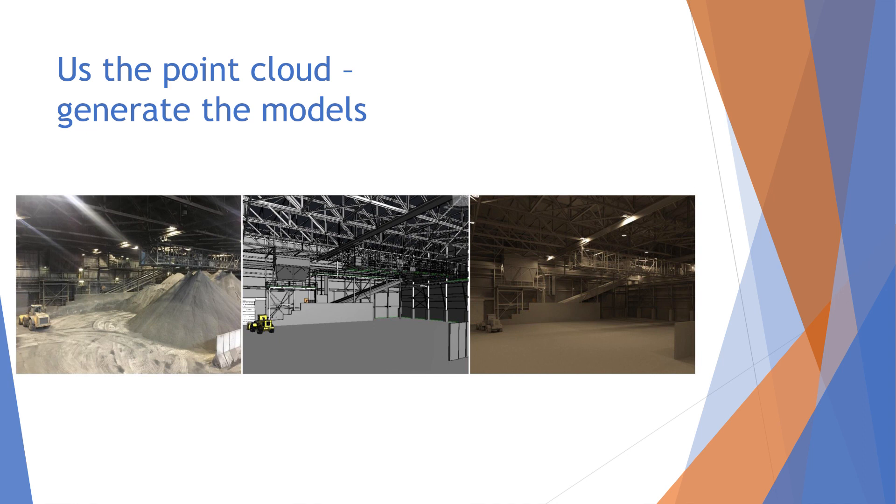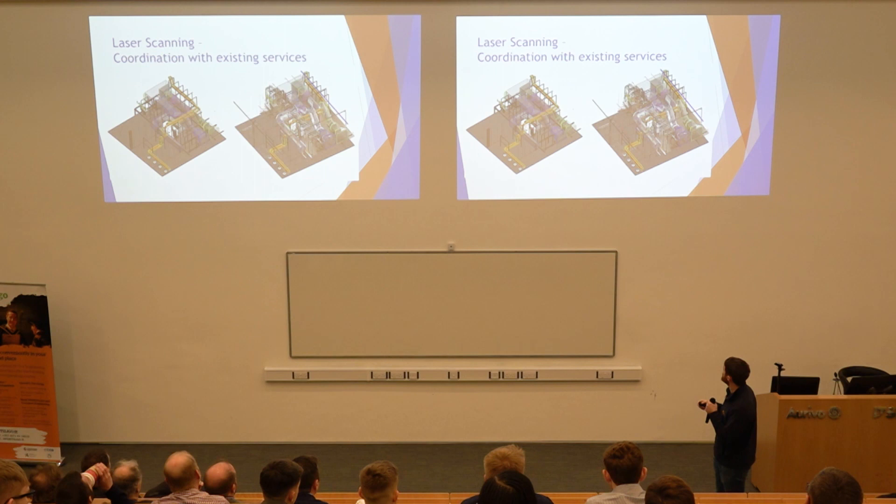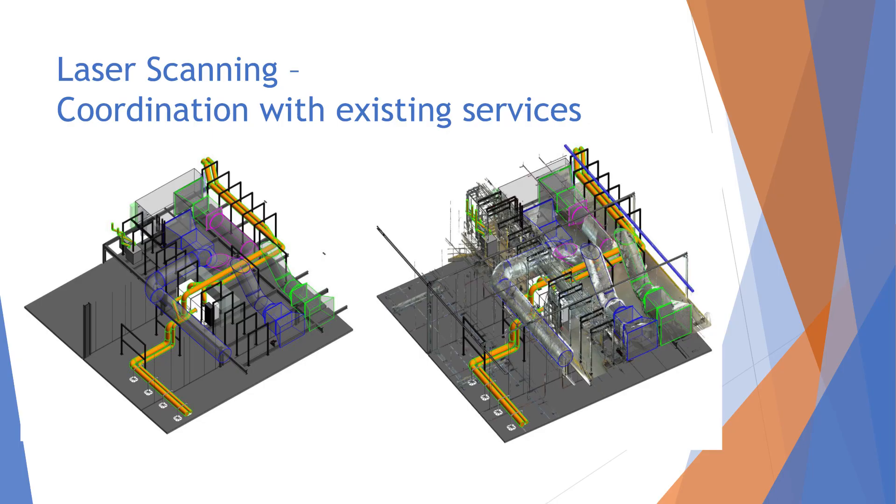Another laser scanning example: we were asked to go back into a project we'd worked on two years previously — other contractors had been in since and they asked us to do a design using our earlier model. We said we couldn't verify it would work since people had been in there. We went over to the UK, scanned it, linked the scan with what we'd done in the past, and coordinated a full route. No clashes, no rework, no waste. You can see the laser scan linked in on the right hand side, where it's hitting off the ducts and everything that was installed.